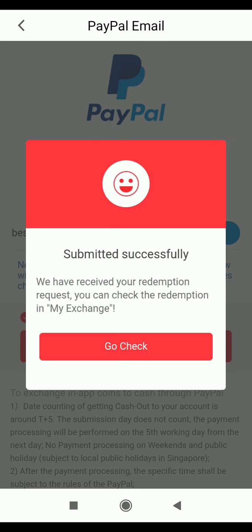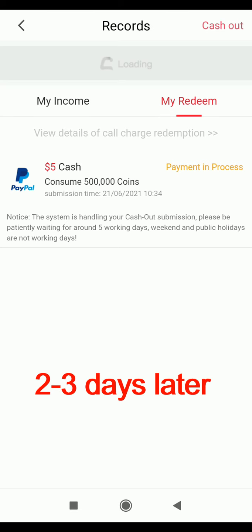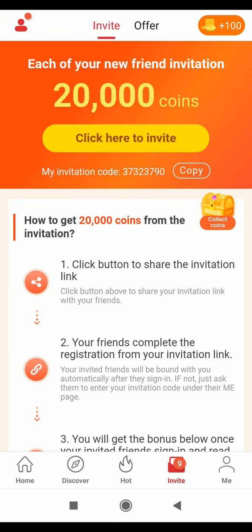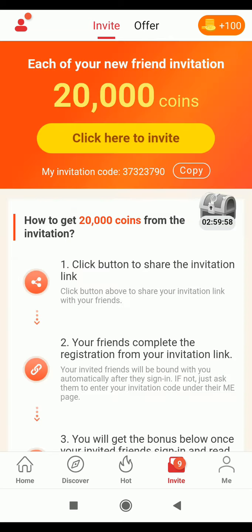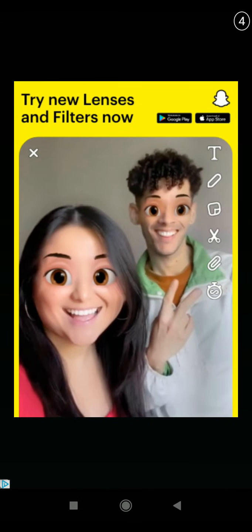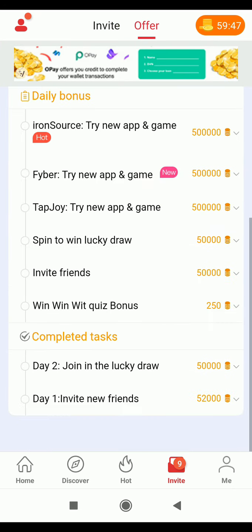It says 'Submitted successfully - we have received your redemption request, you can check the redemption in My Exchange.' I click 'Go Check' and it shows payment is in progress. There's also a daily activity every 33 hours where you click a box to get 100 coins, and another activity every one hour where you can also earn 100 coins by loading a short ad.